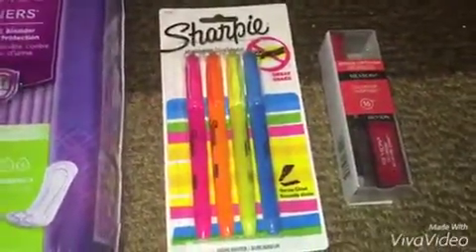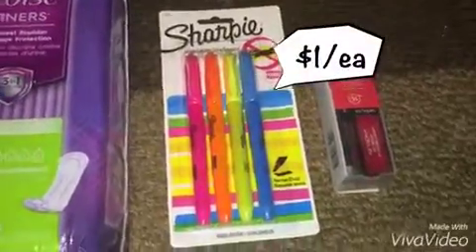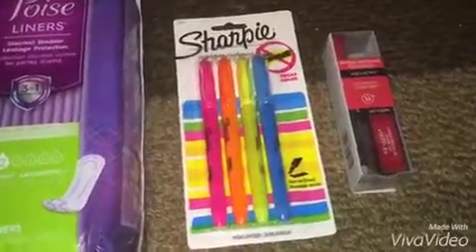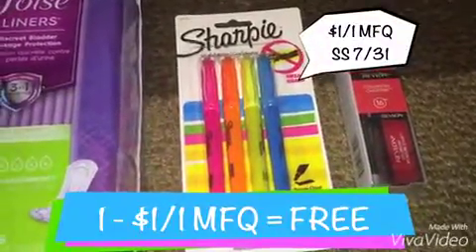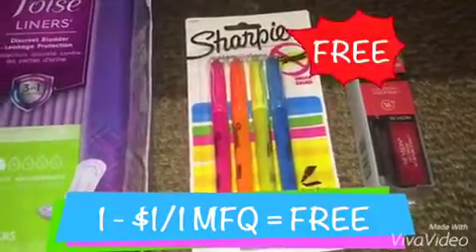Next are the Sharpie highlighters. They were $1.00 this week — I believe they used to be $4.49, however they were on sale this week for $1.00. And then I used a $1.00 off one manufacturer coupon from SmartSource 7/31, which made them absolutely free.